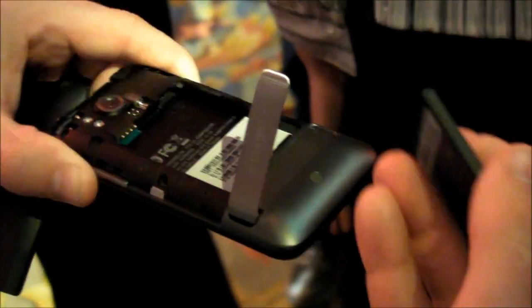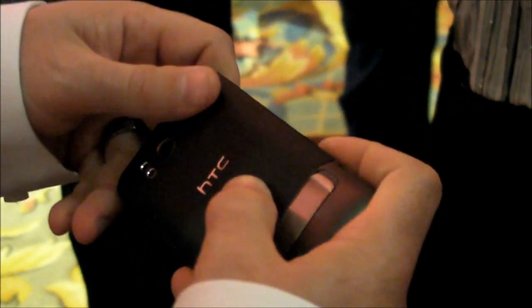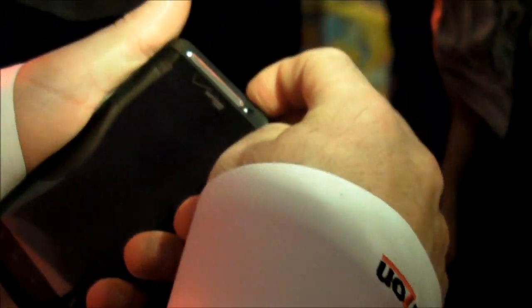I can show you where that card will be — right under here. I can't let you hold it, but I can demo it for you.